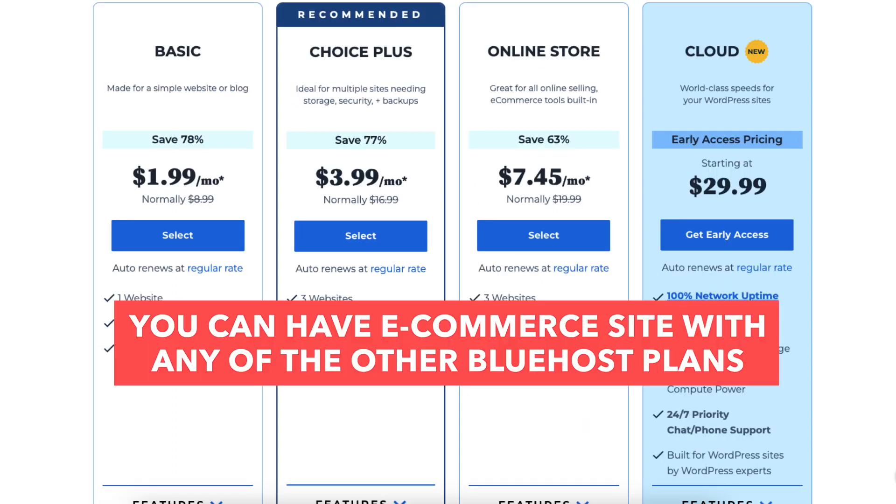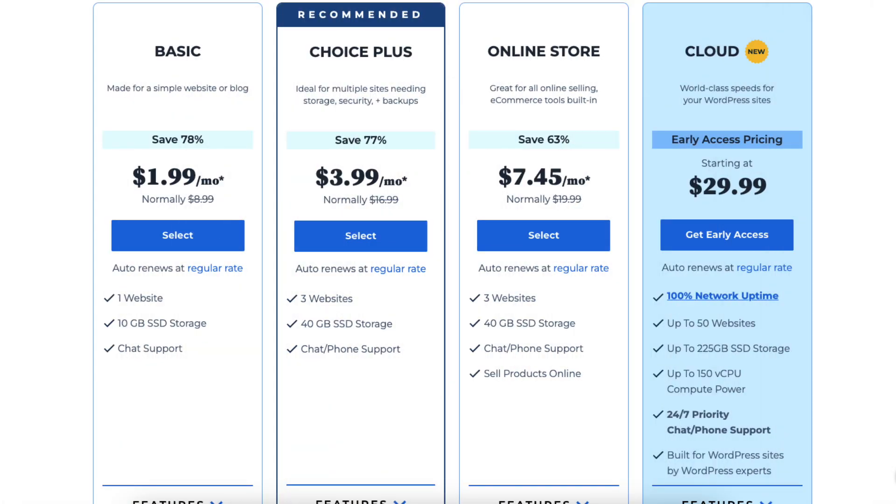Something to note: you can have an ecommerce site with the Basic, Choice Plus, or Cloud plan as well. You just won't get the extra ecommerce features that the Bluehost Online Store plan provides.